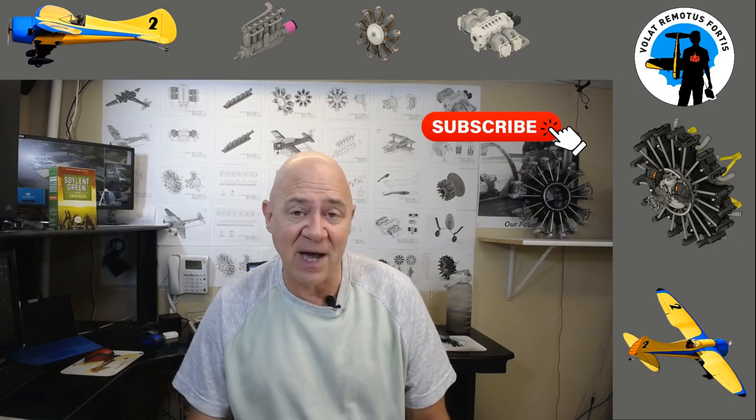Hey everybody, welcome back. It's Sunday afternoon and I was going through my emails. I got a really interesting email from a young kid, 22-ish, who's been designing his own airframes. He likes the flight test stuff, designed an airplane that he says lands horribly, and everybody at the club just says he's not a good pilot because landing is easy — just takes practice, stick time. So he sent me some pictures and it made me realize exactly what's going on.